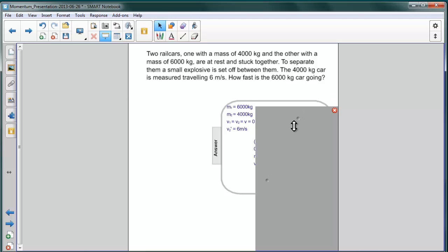We go straight to the expression for conservation of momentum in an explosion. The sum of the two masses of the two objects that are stuck together times their common velocity before is equal to the sum of the momenta after the explosion. The initial velocity of both was zero, so we have zero equals M1 V1 prime plus M2 V2 prime.